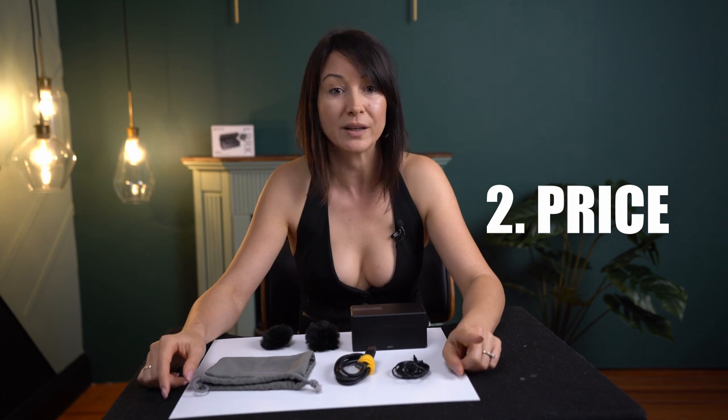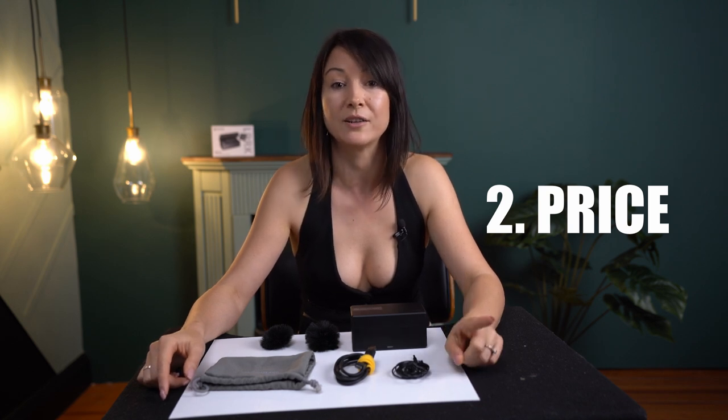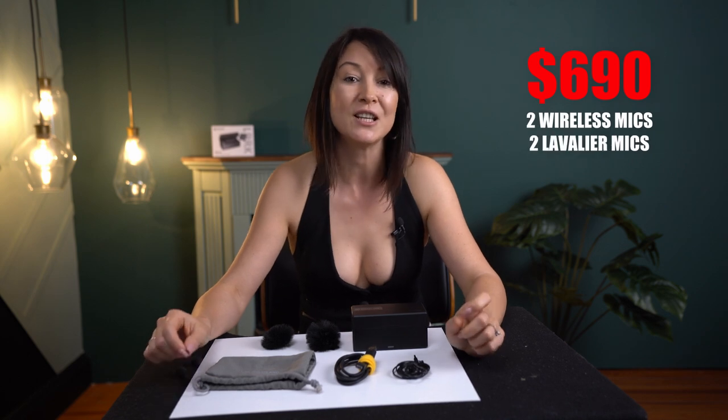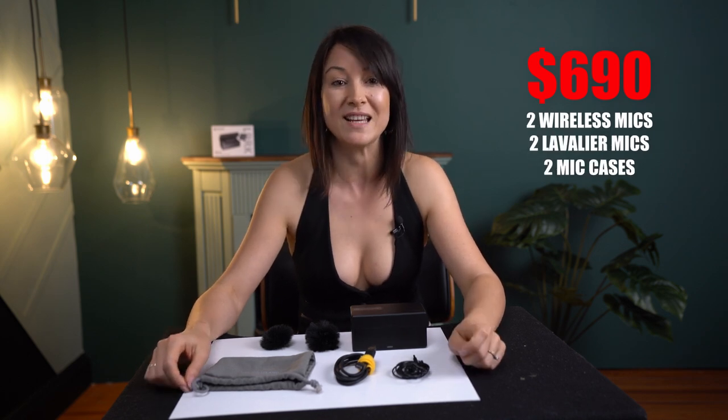Number one, I never had a backup mic and I was limited in recording time because of the mic's battery life until I purchased a second one. Number two, a good wireless mic and their lav mics are expensive and not always available to purchase. I spent a total of $690 on my two wireless mics, two lav mics and their cases.